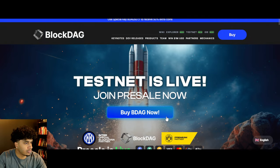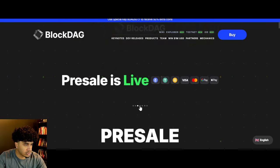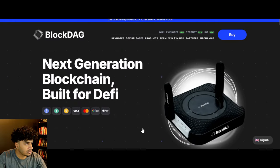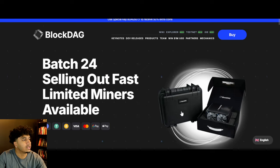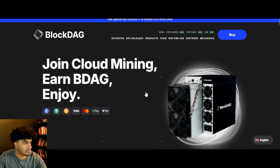Moving forward, they also have a video you should definitely go and check out. Then there's the miners — batch 24 is selling out fast. If you guys don't know about this, you can actually mine BlockDAG and make passive income. There's cloud mining and a bunch of different things, so definitely go ahead and check it out.